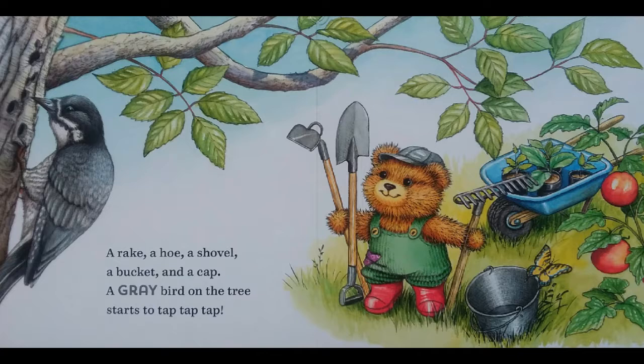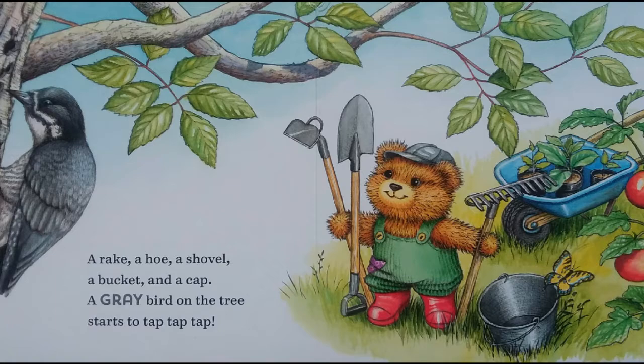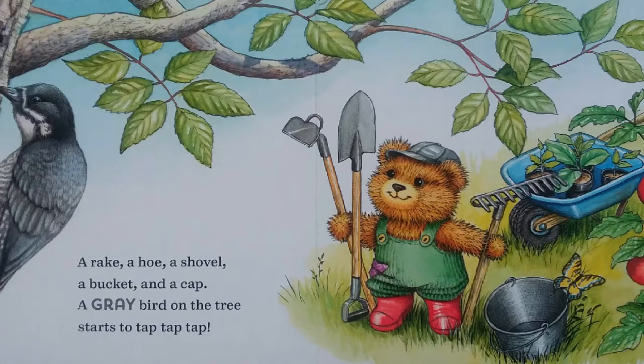A rake, a hoe, a shovel, a bucket, a cap. A gray bird on the tree starts to tap, tap, tap.